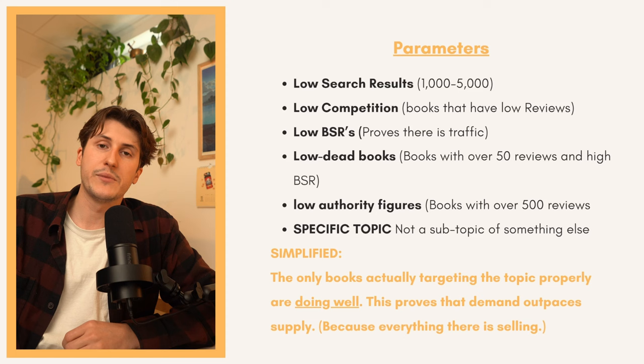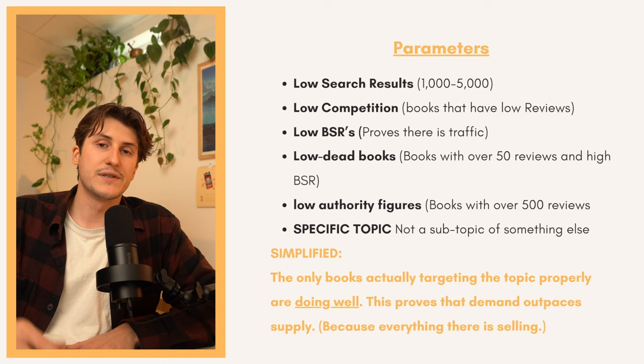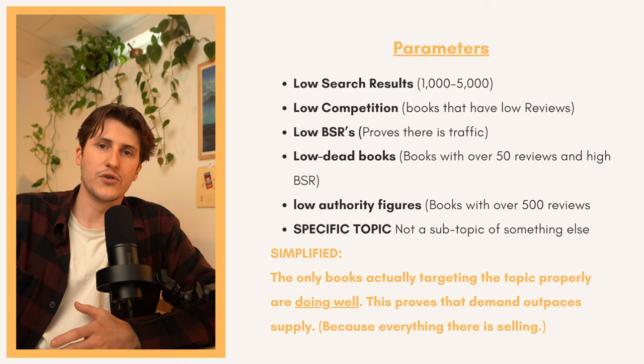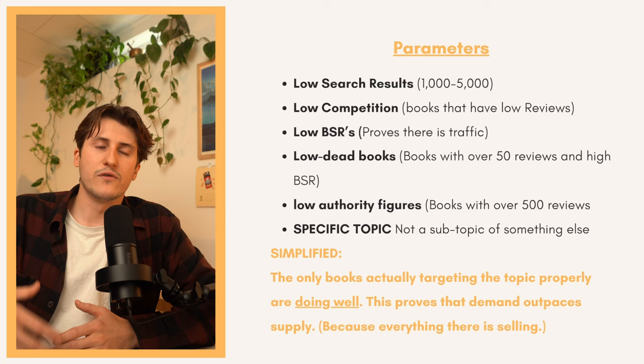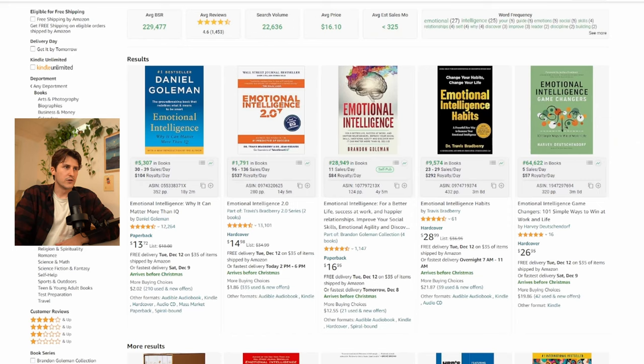We want low authority figures — we don't want books with over 500 reviews taking up all the space on the first page because we won't be able to rank there or compete with them. Finally, we want a specific topic, not just a subtopic of something else or a gray area that lots of people would be interested in. To simplify: the only books actually targeting the keyword we're looking at should be doing well — all the books there have low reviews, are selling well, and there's not too many of them, so we can easily rank on the first page and take a bit of that traffic.